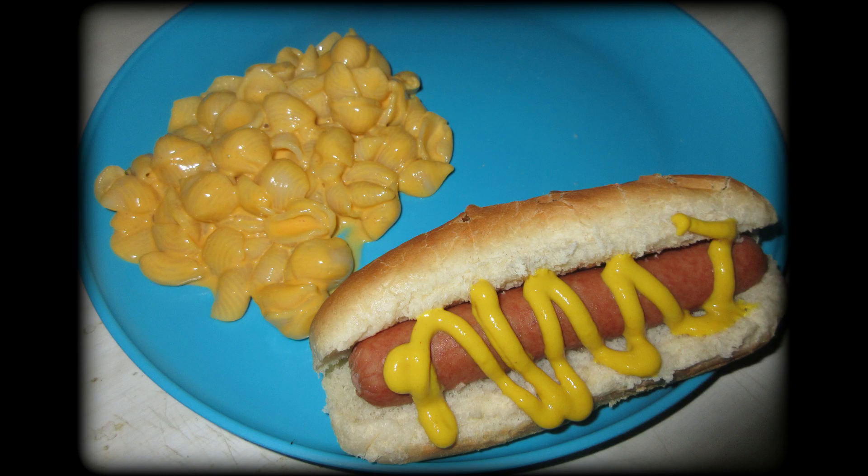Another quick meal — this was just a boiled hot dog. I had mustard on mine and some shells and cheese. Something quick to throw together.